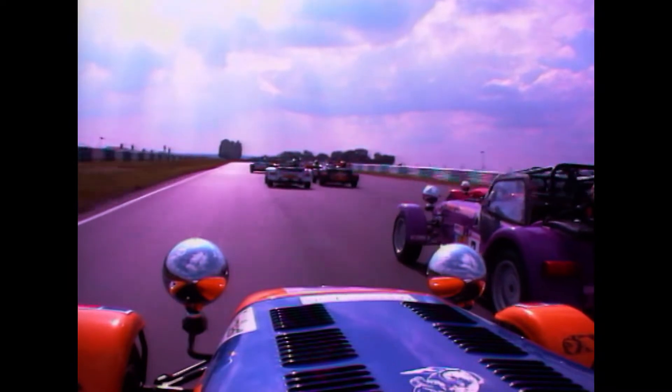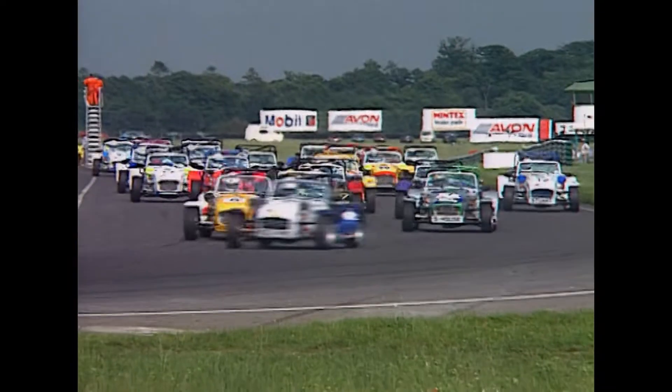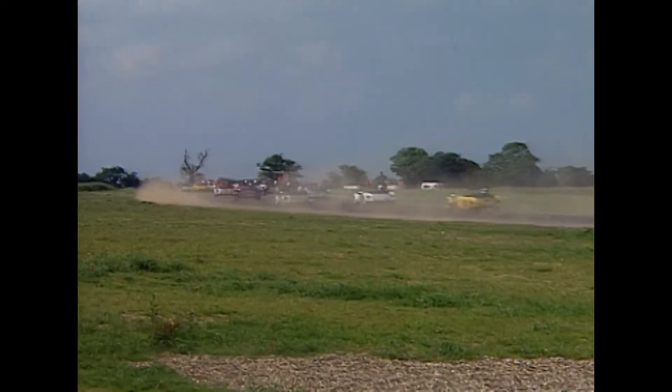Down to the first corner we go, and Bygrave on the outside, just ahead of him number 3, Alan Finn — the Purple Machine. They make it safely into the first corner, but there is bodywork flying rather predictably, and everybody's safely through... not quite.